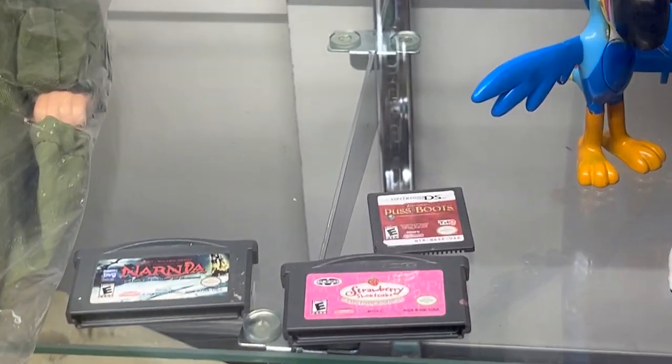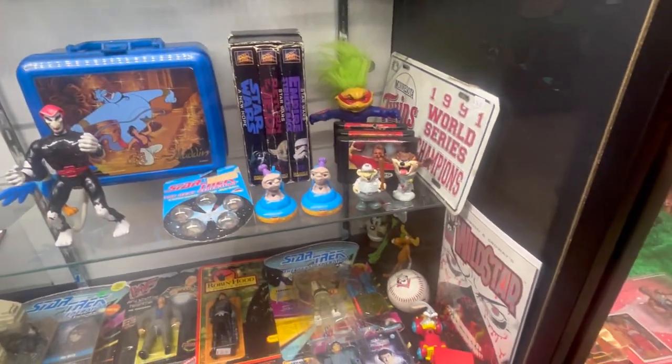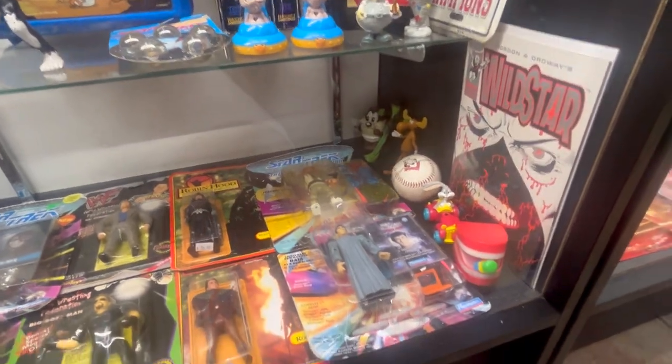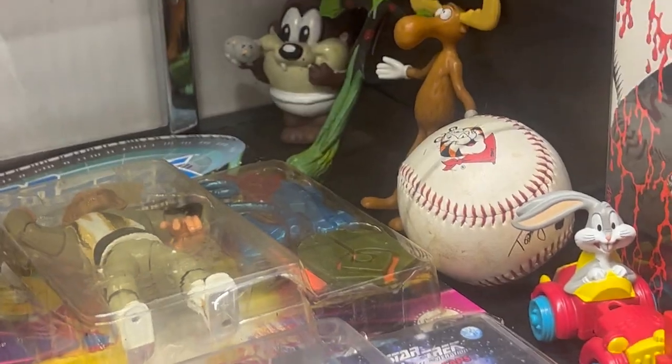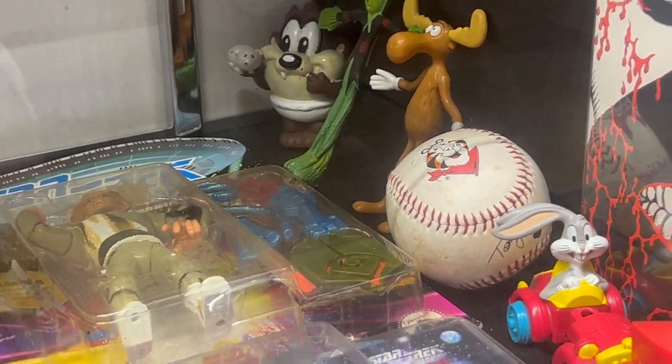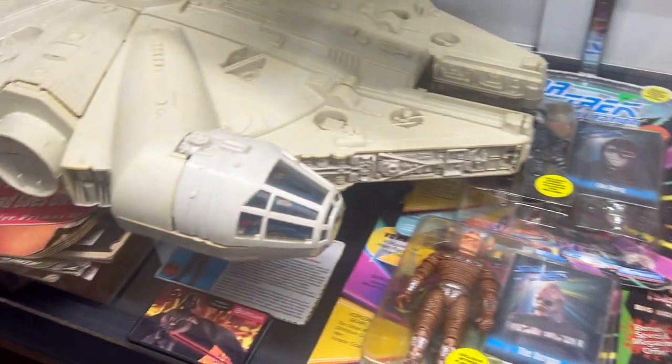Game Boy Advance. Strawberry Shortcake - how cool is that? I mean, that was my sister's thing, but super cool. I would play it - not kidding, because I actually have the Advance. And Rocky and Bullwinkle - that's just Bullwinkle, but I love Bullwinkle. 'Who likes me to pull a rabbit out of my hat?'